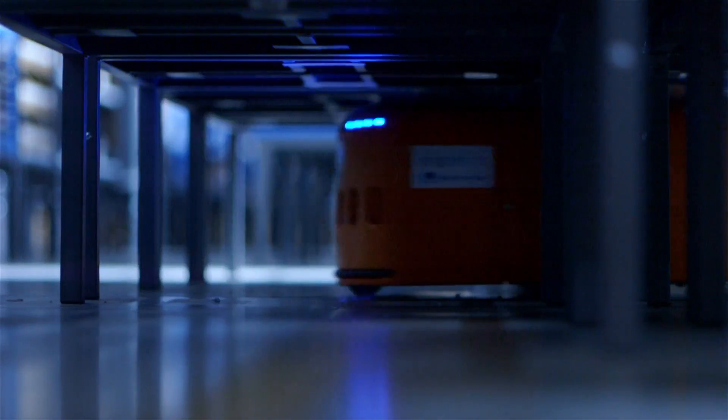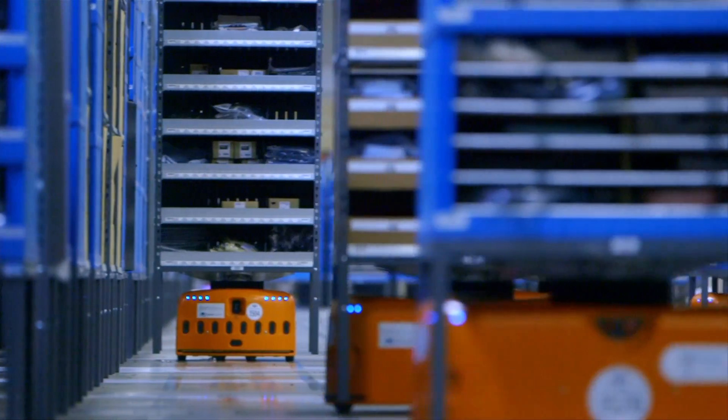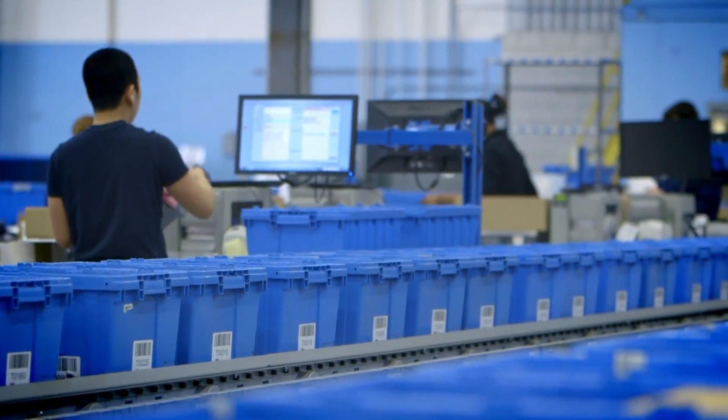From a logistics perspective, the Kiva robots are job creators. Without that technology, we may not have grown as fast as we were able to grow, which has created 350 jobs just in this one center alone.